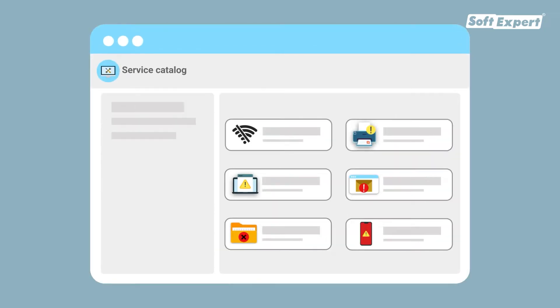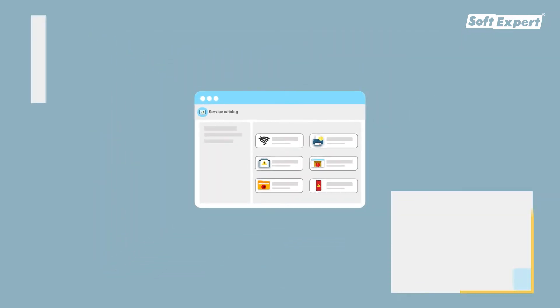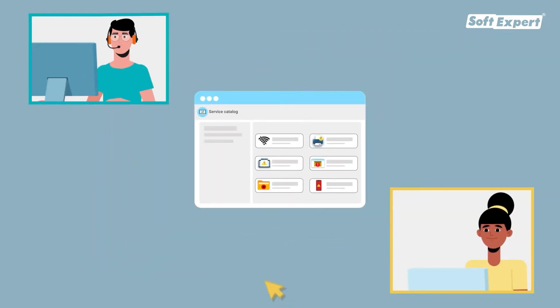Promote customer self-service with personalized portals that allow users to attend to their needs themselves, avoiding redundant requests.